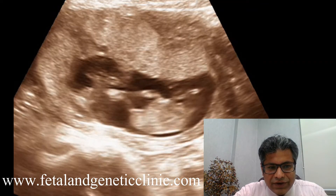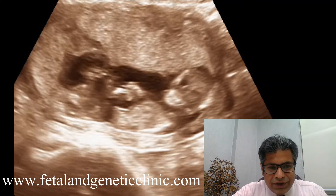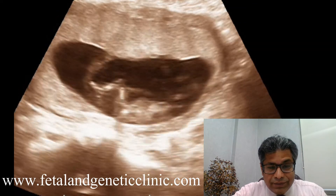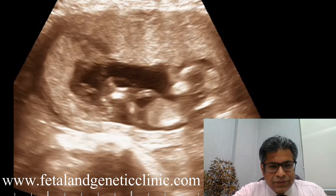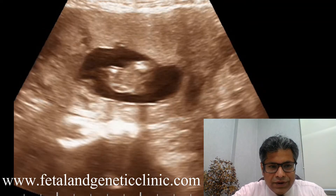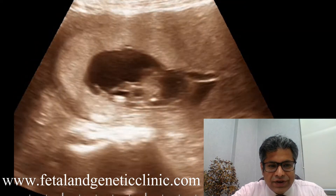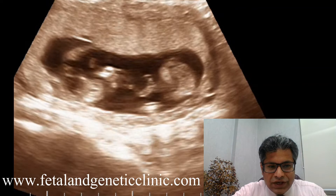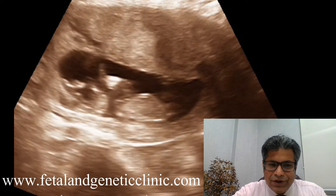He is continuously kicking the other twin just to stimulate him, to get him out of inertia, asking what has gone wrong — why you are not kicking, why you are not moving, why you are not talking to me. Then in the meantime, the other surviving dichorionic baby also joins in. Both of them coordinate their efforts in the same direction, both kicking him — this is their own sweet way of doing CPR together.